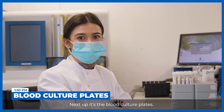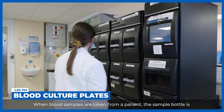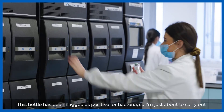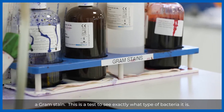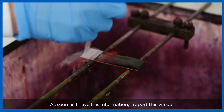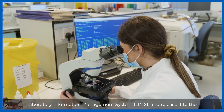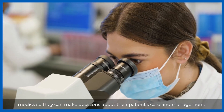Next up it's the blood culture plates. When blood samples are taken from a patient, the sample bottle is monitored for bacterial growth in our lab. This bottle has been flagged as positive for bacteria, so I'm just about to carry out a gram stain — a test to see exactly what type of bacteria it is. As soon as I have this information, I report this via our laboratory information management system and release it to the medics so they can make decisions about their patient's care and management.